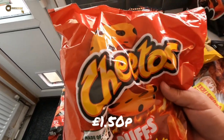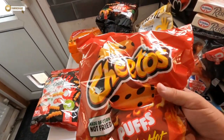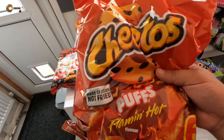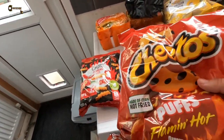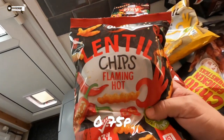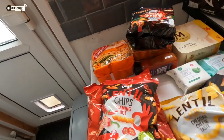Eliza picked up some Cheeto Puffs Flaming Hot, which I'm surprised about because she's not really a spicy person — Lucas is more of a spicy person — but these are the ones she picked. And some more of the lentil chips flaming hot ones. You can tell we like our spicy stuff in this household.